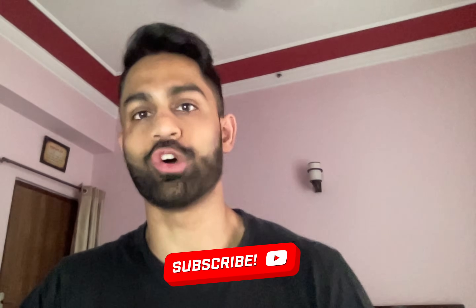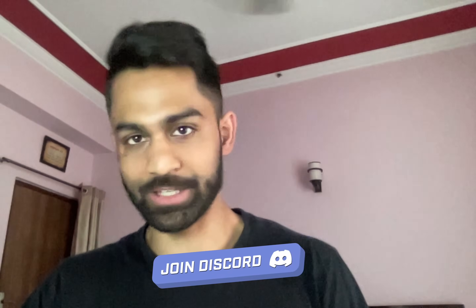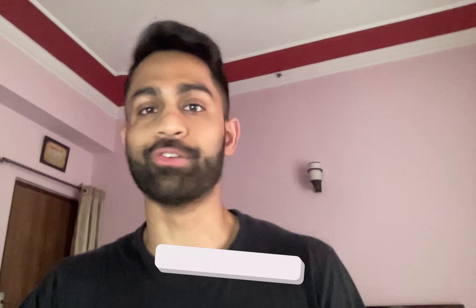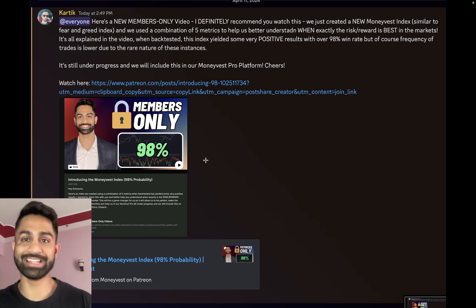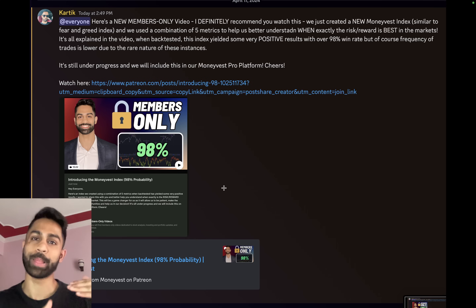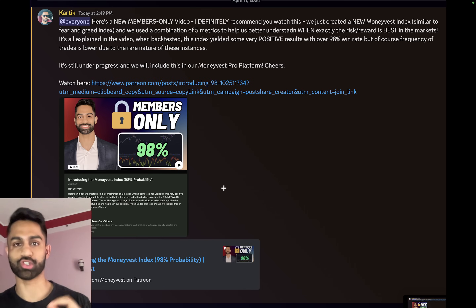Jerome Powell's hawkish comments from earlier this week are accelerating that sell-off even further. The link is down below if you're interested in joining our community, getting access to all the members-only private videos — there are over 50 of them, including our very own MoneyVest Index and our shopping list. Part two is coming out later this week. This is the ETF playbook video — part one — and the MoneyVest Index I created using a combination of five different metrics, with results showing over 90% probability of markets being higher one year later with an average gain of just over 30%.